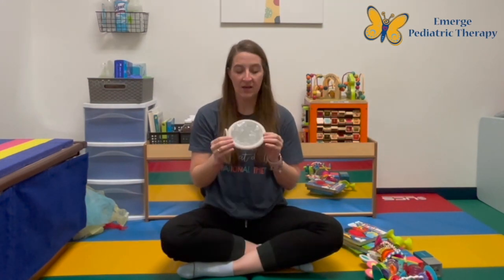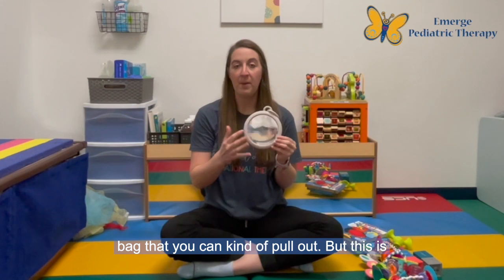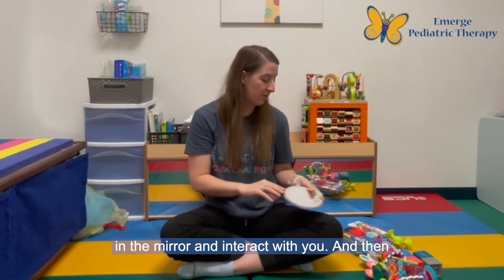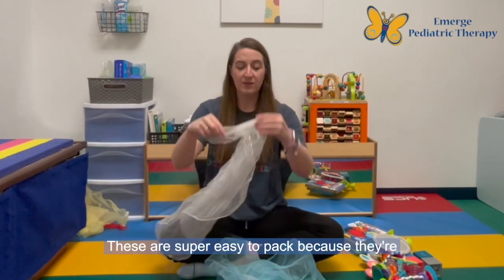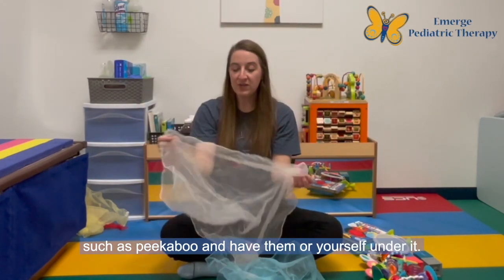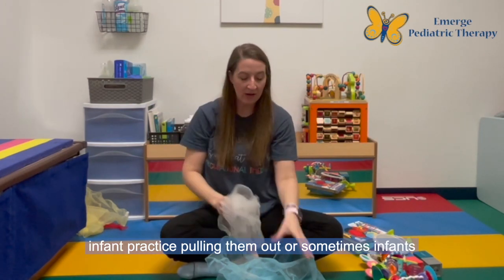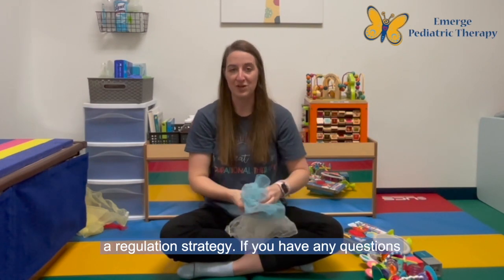I also love to have a small mirror — even if it's just one that's in your toiletry bag that you can pull out. This is a great way for baby to interact with themselves in the mirror and interact with you. And finally, I love to have some play scarves on hand. These are super easy to pack because they're super small and light, but you can play games such as peekaboo, put them over different things and have your infant practice pulling them out, or sometimes infants just love the feel of them and it can be used as a regulation strategy.